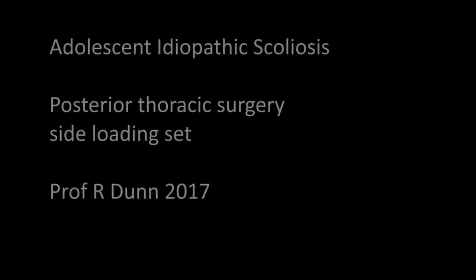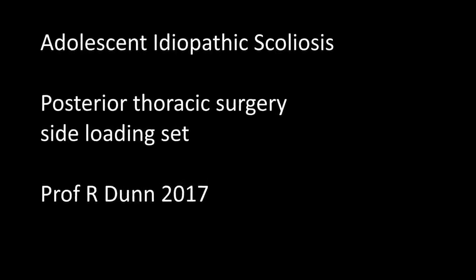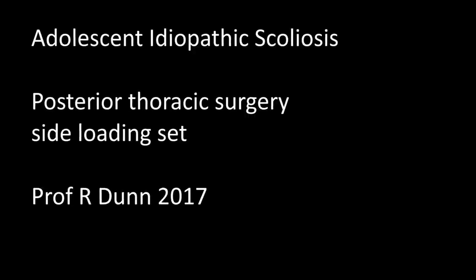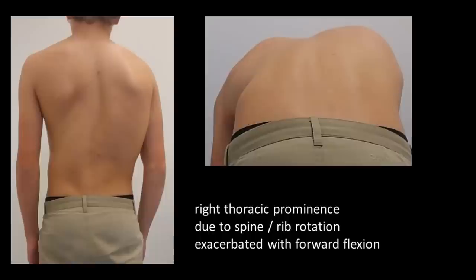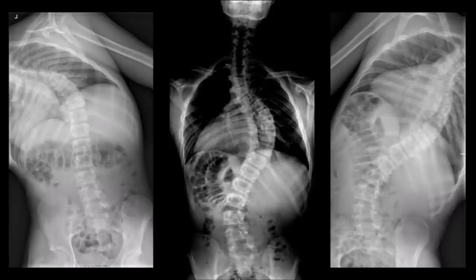In this video, a posterior thoracic fusion for scoliosis is demonstrated using a side-loading set. Idiopathic scoliotic patients typically present with imbalance and a right-sided curve, demonstrated here by the prominence of the chest. The X-rays — the middle one showing the standing view with the curved spine — demonstrate the relative flexibility of the lumbar spine, allowing a thoracic-only approach.